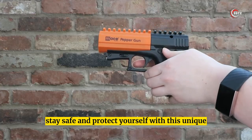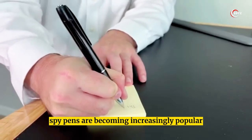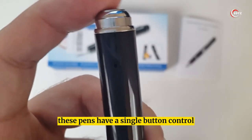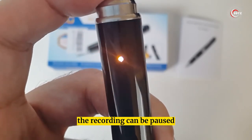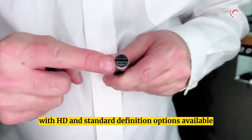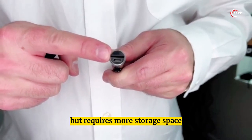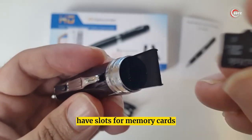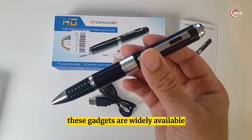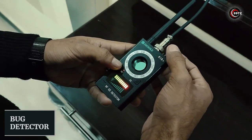Number 6: Spy Camera Pen. Spy pens are becoming increasingly popular due to their discreet design and easy-to-use functionality. These pens have a single button control for activating the camera and starting a recording. They come in a variety of designs, with HD and standard definition options available. Some spy pens come with built-in storage while others have slots for memory cards — a micro SD card is required. These gadgets are widely available, but some models may be illegal to own.